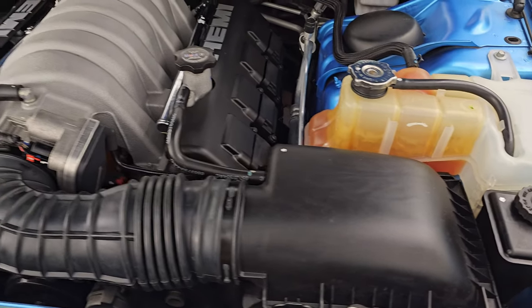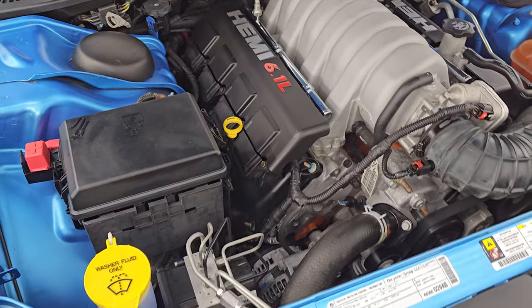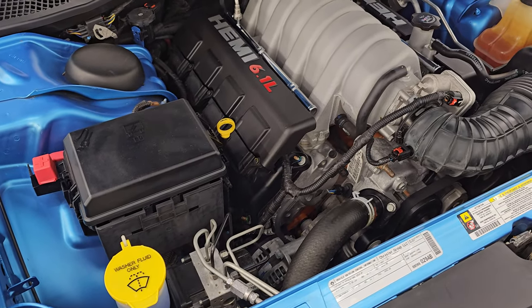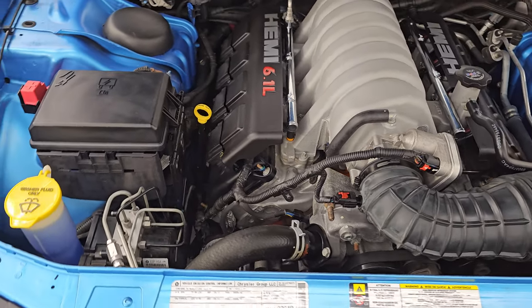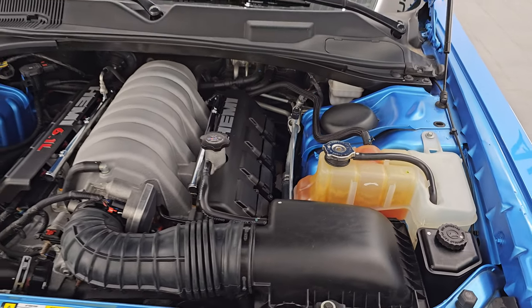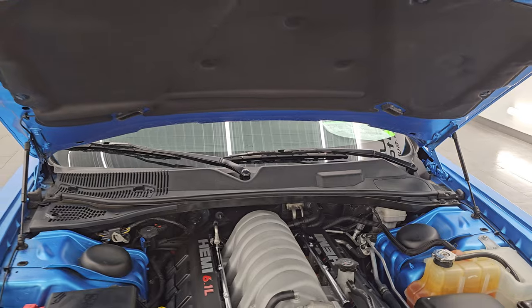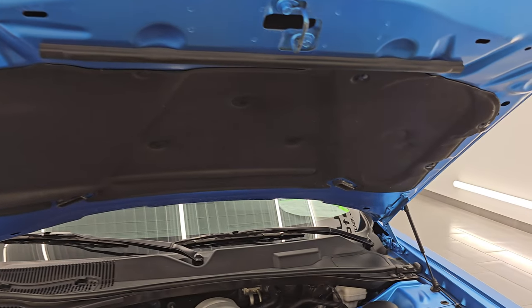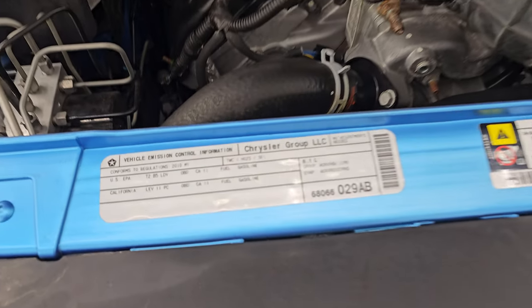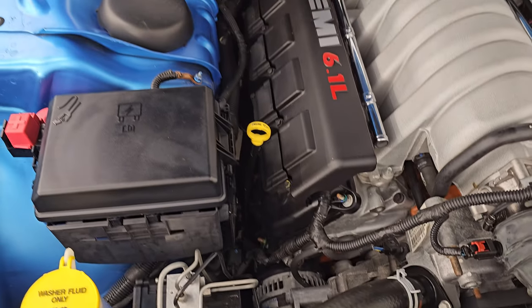Under the hood, we have the 6.1-liter V8 Hemi engine. Engine bay is very clean — runs very smooth. 425-horsepower engine bay. Once again, this car has been fully safety and inspected by our service shop, has a fresh oil and filter change, all the fluids have been checked and topped off. Shocks are doing a great job holding that hood up. There is the emissions sticker — just look how clean this engine bay is.